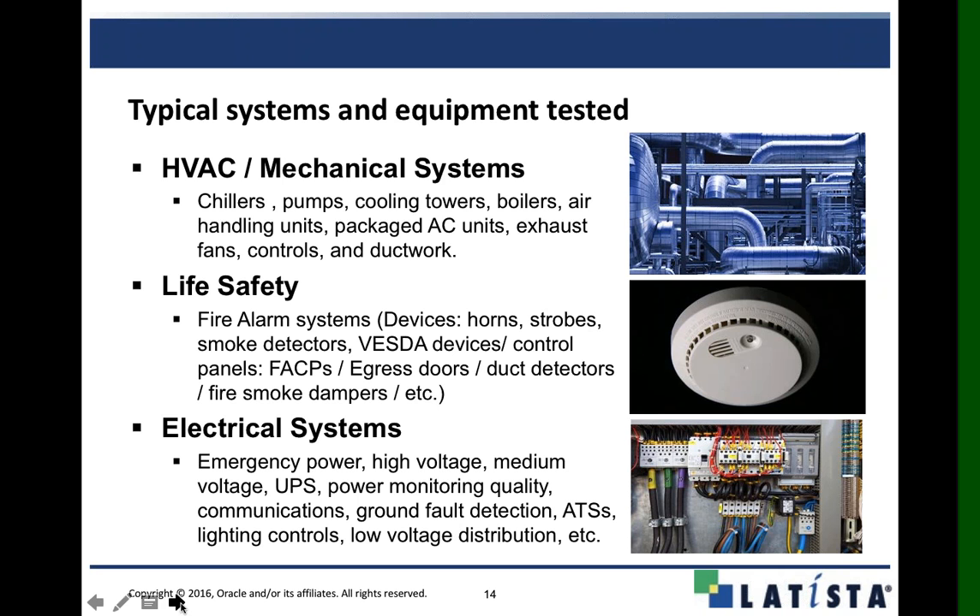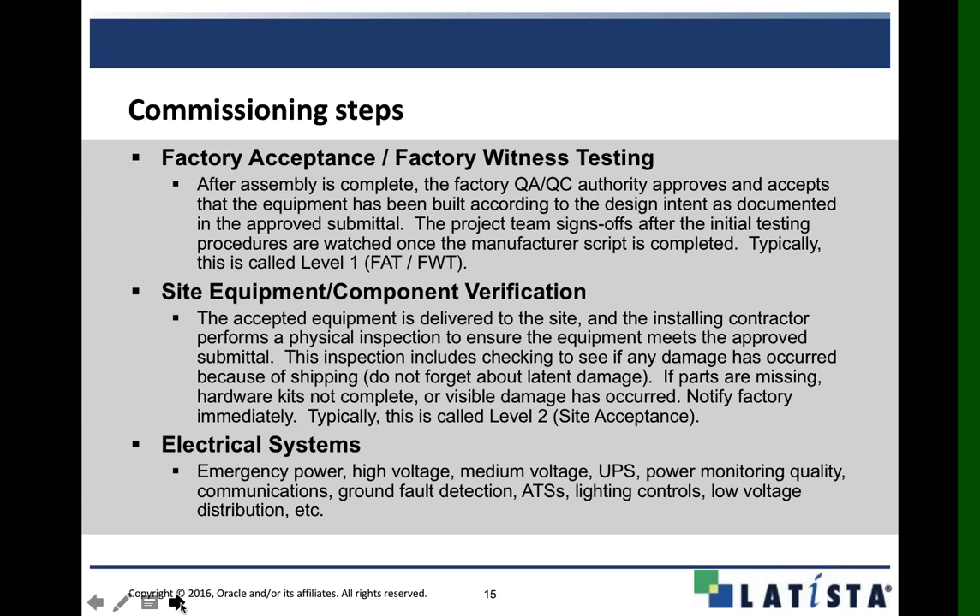Boiling it down to the typical traditional steps of commissioning — from the owner's side, you can build all five steps of commissioning into the Latista commissioning module. Most of the time in my experience, there are competing systems, competing checklists, and competing software: you use one for that portion, another software for level two, a different checklist for level three. With Latista, you can roll in your factory witness testing, site equipment component verification level two testing, and pre-functional testing and startup, all in one module.